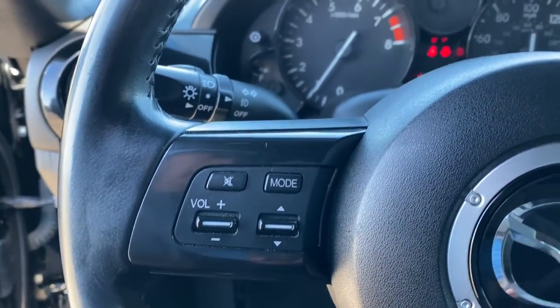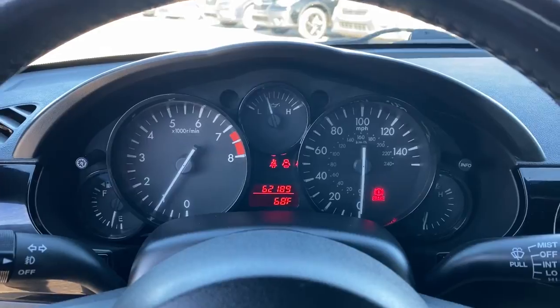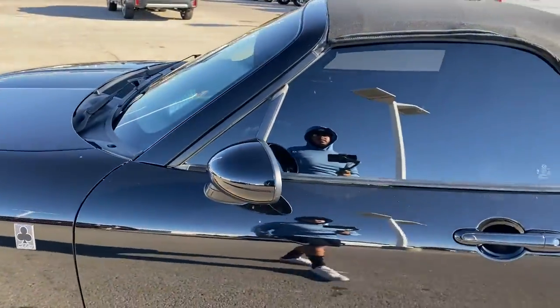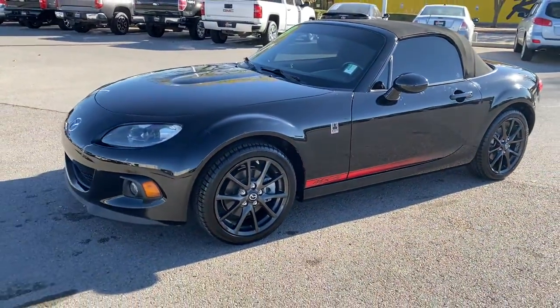Answer the call to experience open-top joy. This exquisite MX-5 Miata is waiting just for you. Come in for a fun and easy test drive — our team will make it the best part of your day.